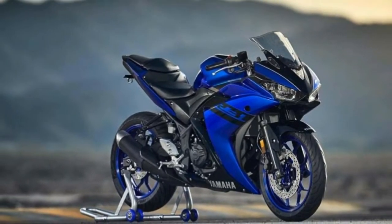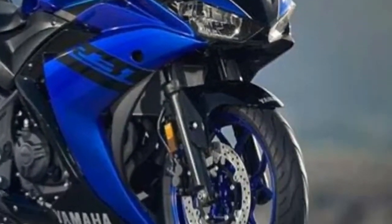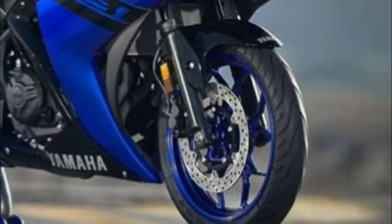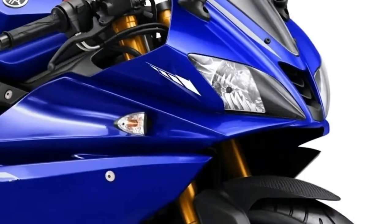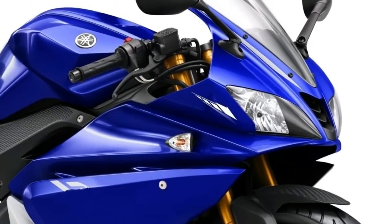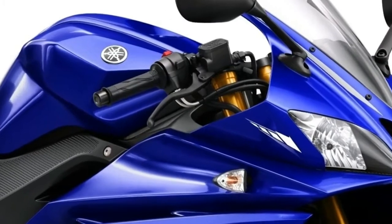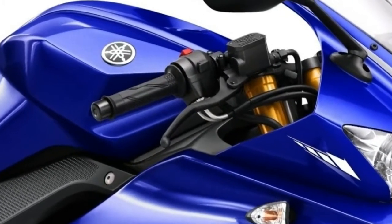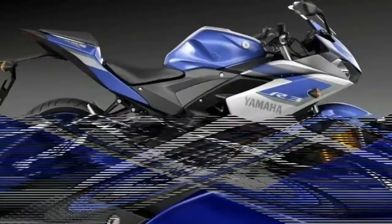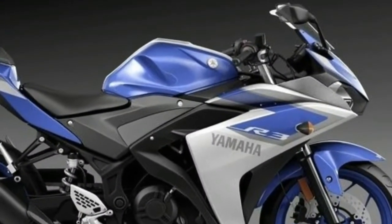Launched in 2015, Yamaha Motor has updated the YZF-R3 with subtle changes for the 2018 model year. The 2018 Yamaha YZF-R3 gets cosmetic upgrades for the new year, while retaining the same mechanicals. There are now three color options on offer – Raven, Team Yamaha Blue, and Vivid White. Yamaha has announced that sales in the U.S. will commence from February 2018.